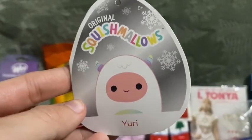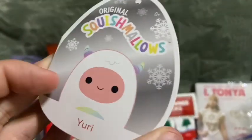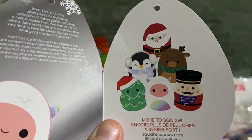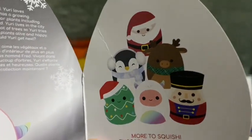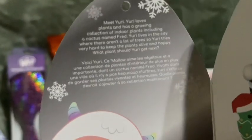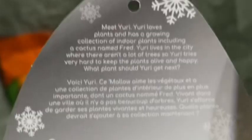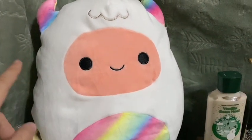Here is the tag — I did end up finding it. This one is from last year, as you can tell from the design, and the squad pic is still there. Really exciting! I also got a 16-inch reindeer, and that clip will be in the month-long squish hunt video dropping very soon. You can pause and read Yuri's bio — I just have to reattach it with another little plastic tag.